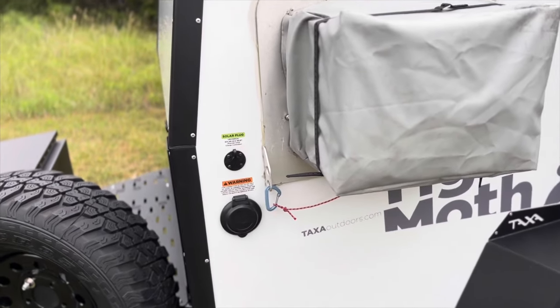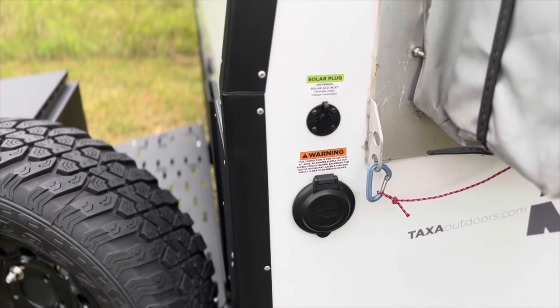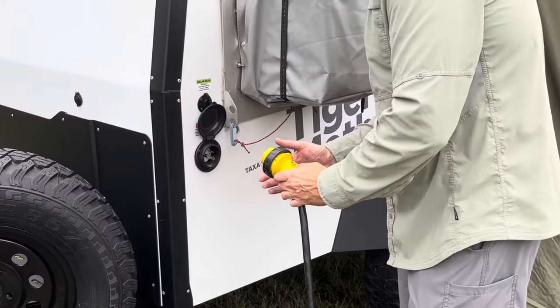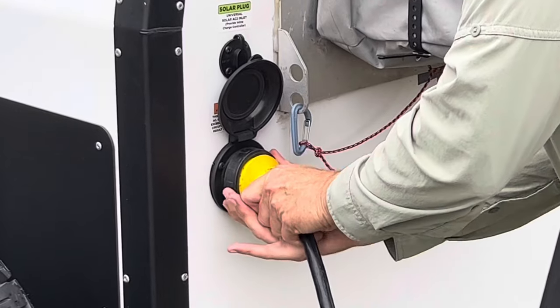Coming around the side is the AC unit with cover. To make this a year-round camper in Texas, an AC is a must, and this one works great. Next to the AC is the shore power plug and solar input outlet.